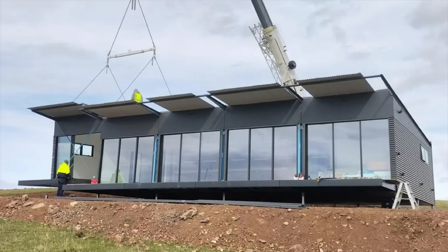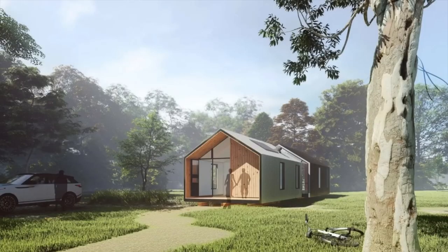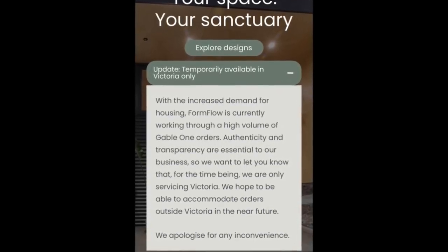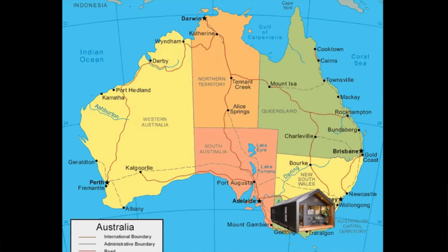It isn't noted when Gable 2 or 3 will be available, but I am definitely a fan of Gable 3. The prices are listed in Australian dollars. The Veranda Firehouse shows prices starting at $495,000, and the Gable 1 is starting at $204,000. The Gable 2 and 3 are not yet priced. They're currently only servicing one area due to high demand — Formflow is working through a high volume of Gable 1 orders and for the time being is only servicing Victoria, hoping to accommodate orders outside Victoria in the near future.